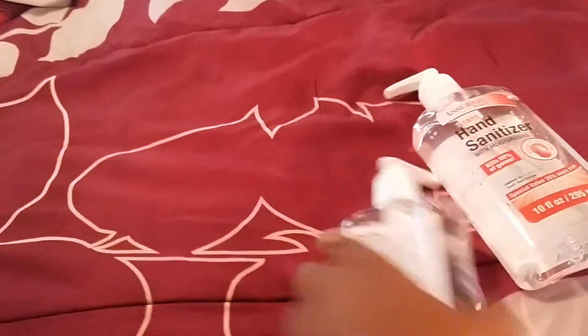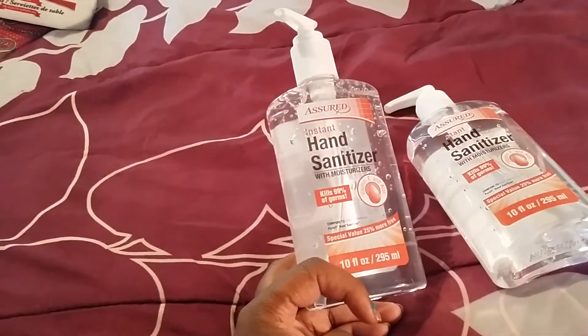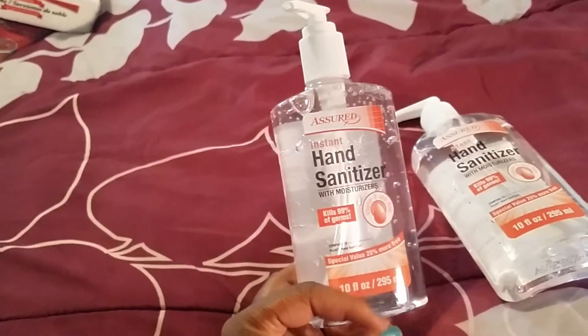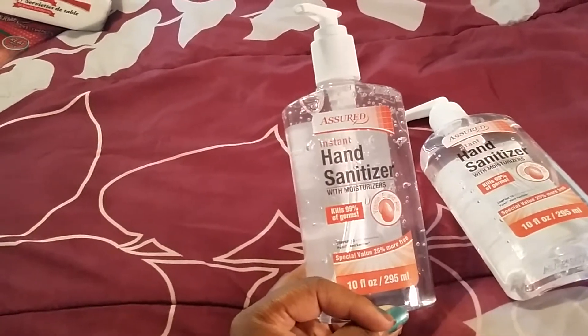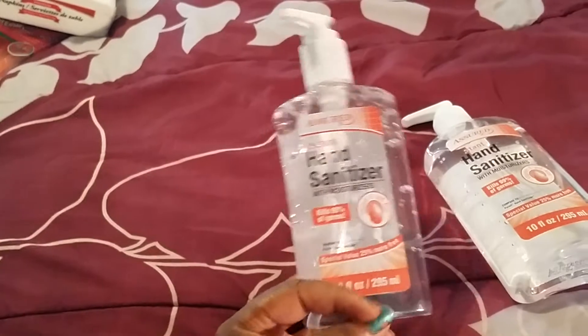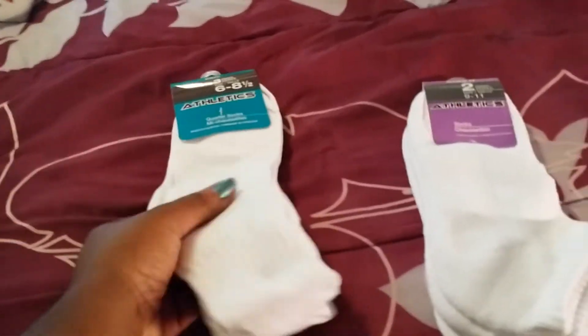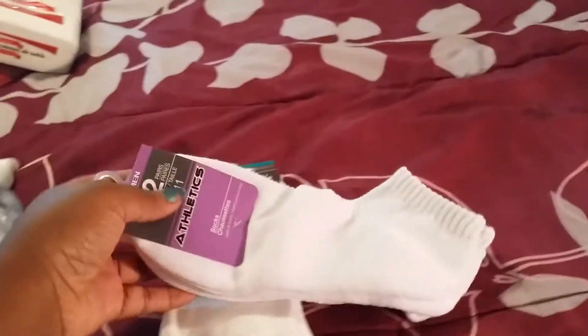The next thing I purchased was these two hand sanitizers. I know they're going to be needed for school, and I know No Tax Weekend is coming up, but a lot of times when No Tax Weekend comes, these are gone because everyone is buying them for school. So I'd rather go ahead and get these two just to have them on hand. Next I purchased some socks — some little ankle socks. I purchased a pair for my son and a pair for me.